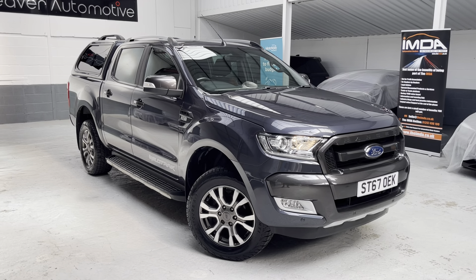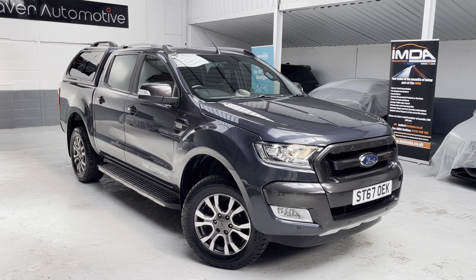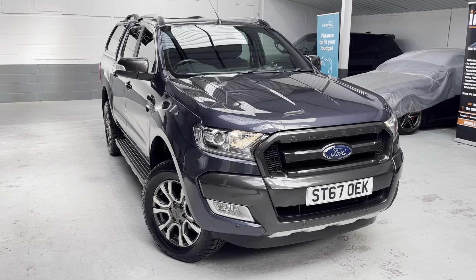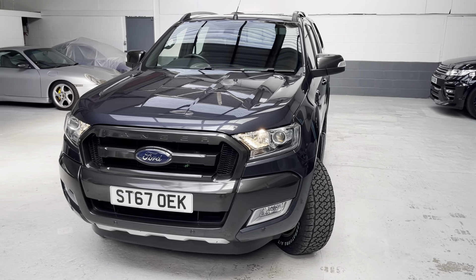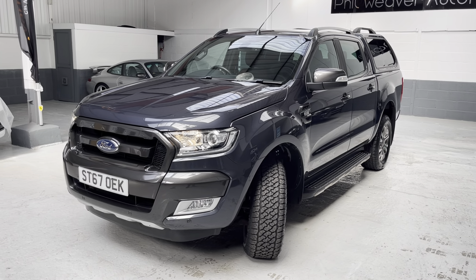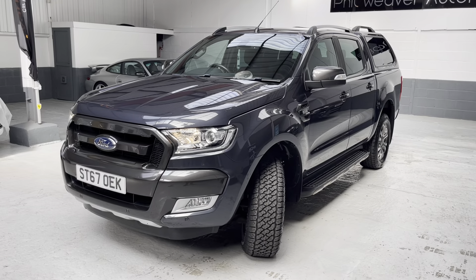I'm going to take you around the vehicle shortly. Just for reference, if you're looking to obtain an insurance quotation, jump on Go Compare or Compare the Market using Sierra Tango 67 Oscar Echo Kilo — ST67OEK — for your registration number. If you're watching this video in the daytime, make sure you pop the kettle on and get yourself a nice cup of tea or coffee, because my videos are not a quick three-minute walk around. Main dealers are very guilty of that.